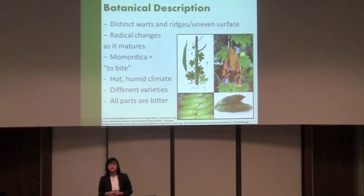It's part of the Momordica genus, which means 'to bite' in Latin — referencing the jagged leaves of the plant. It grows best in a hot, humid climate, so it's grown a lot in Asia, China, the India region, Africa, South America, and the Caribbean. You can see two common varieties: the Chinese variety, which is smoother and lighter green, and the Indian variety, which is dark green and warty.